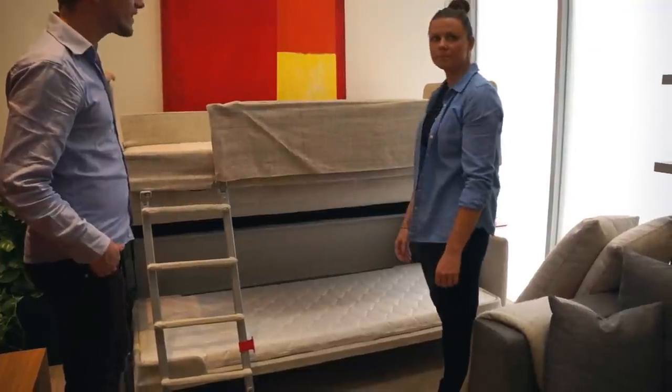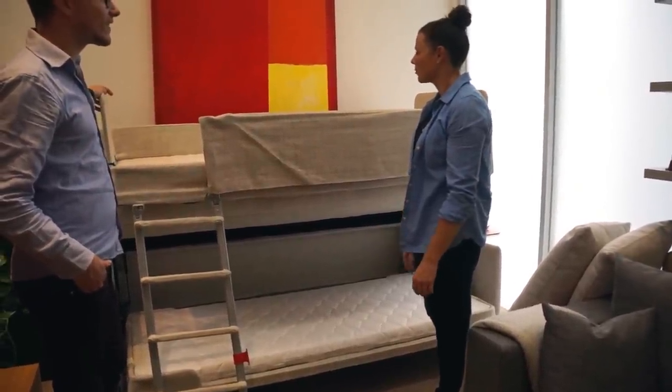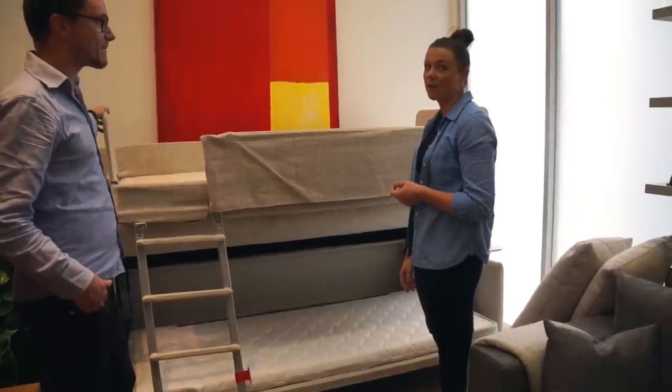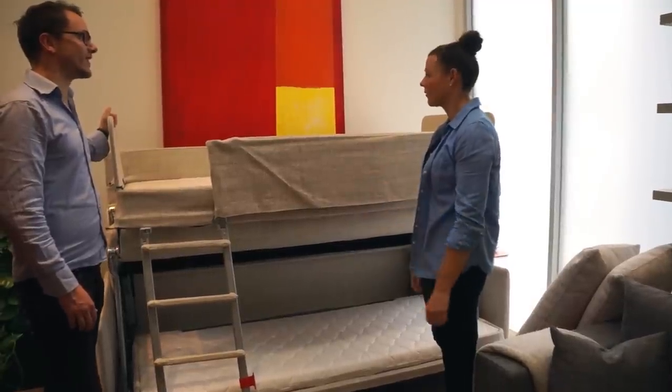What kind of people usually buy it? Is it for a guest house? It depends on our market. We're in New York, we're in LA, we're in Canada. So it depends what region you're in and what people are really shopping for this stuff for.